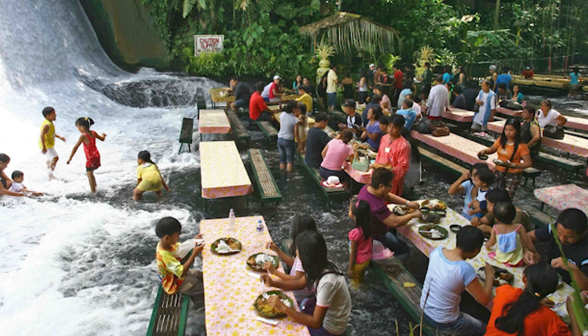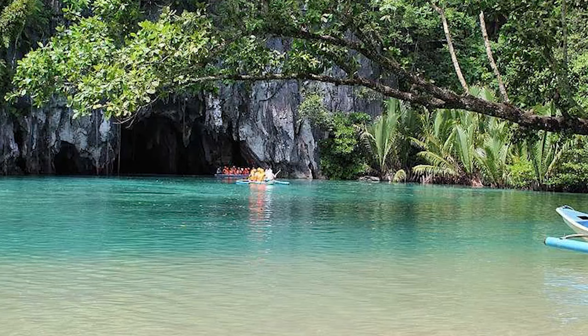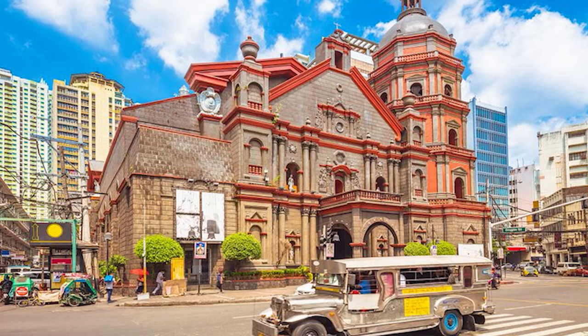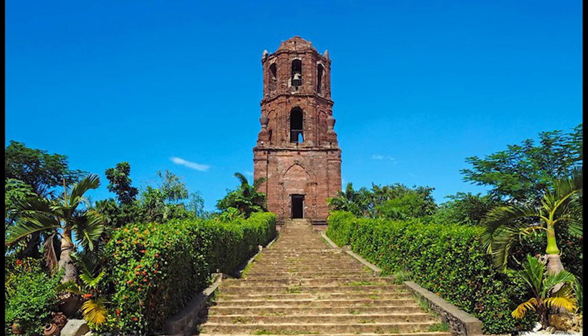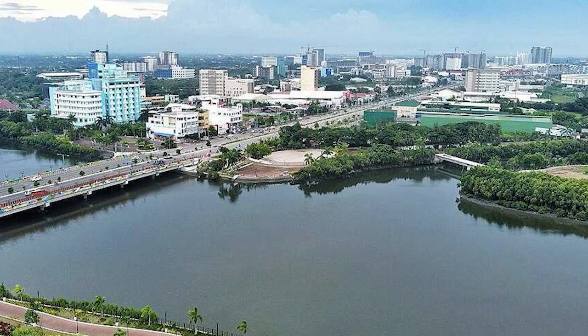46 Ninoy Aquino Parks and Wildlife Center. Sprawled across an area of around 23 hectares, Ninoy Aquino Parks and Wildlife Center is home to a botanical garden and a zoological park. The botanical garden is home to over 3,000 species of plants, out of which around 100 are indigenous. There is also an artificial lagoon sheltering numerous fish species. The wildlife center shelters over 1,400 species of animals. You can also spot a number of bird species here, including ring-neck doves and chattering lorries.